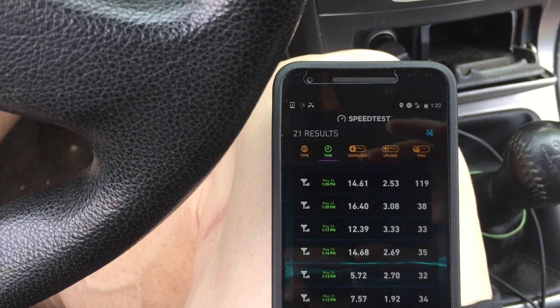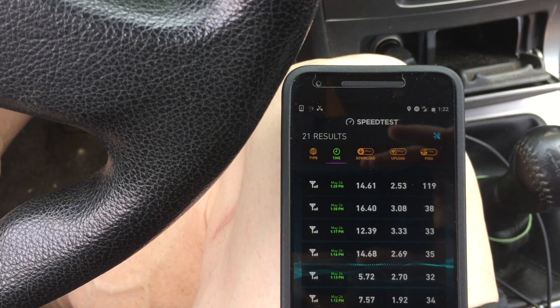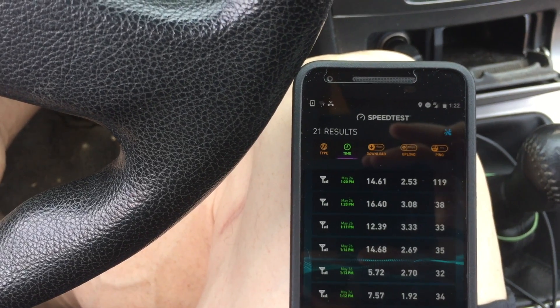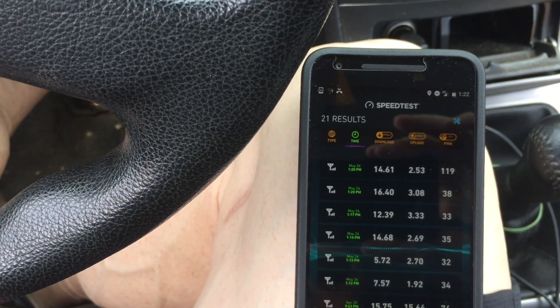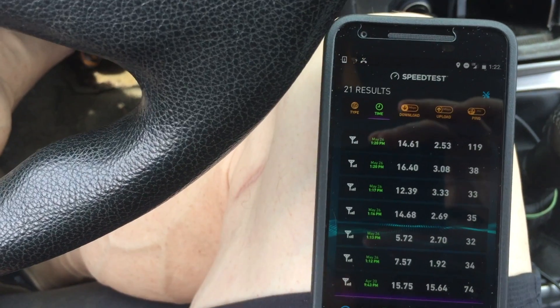And then if we look at the top two results, which are the T-Mobile network, we had 16.4 megabits per second down, and 14.61 megabits per second down, and 3.08 megabits per second up, and 2.5 megabits per second up. The upload speeds are pretty consistent across the two networks, and it looks like the T-Mobile network was just a slight bit faster with download speed. Really not that exciting.